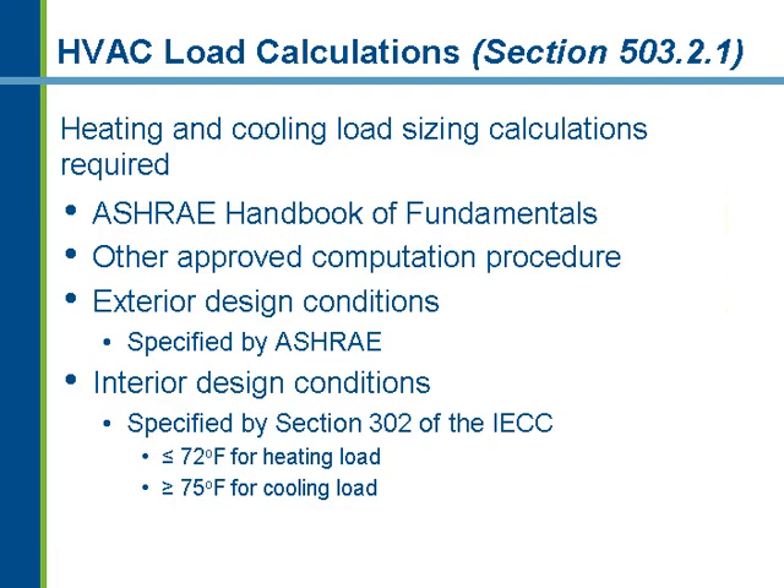HVAC load calculation requirements have not changed since the 2003 code except that outdoor design conditions are no longer referenced in Chapter 3. The code now references the ASHRAE Handbook of Fundamentals, which specifies outdoor design conditions for winter dry bulb temperatures and summer dry bulb and wet bulb temperatures. These values are no longer explicitly listed in Chapter 3, but the code references the ASHRAE Handbook of Fundamentals for exterior design dry bulb temperatures. Other computation procedures approved by the building official, such as ACCA Manual J methodology, may also be used.